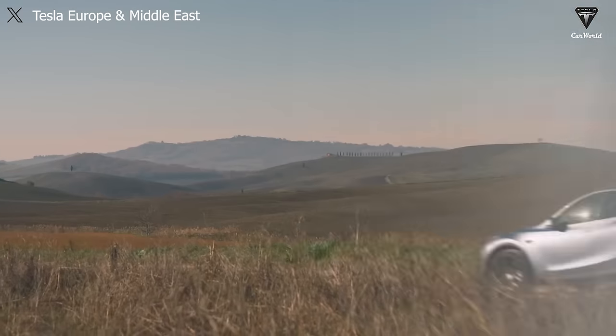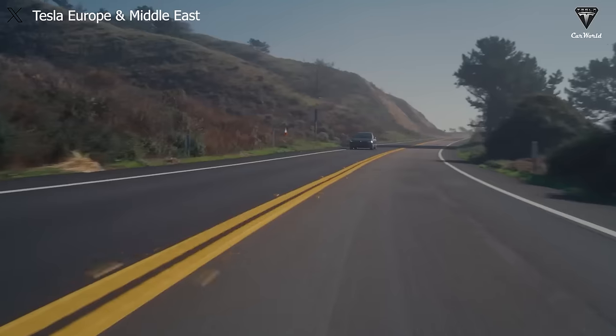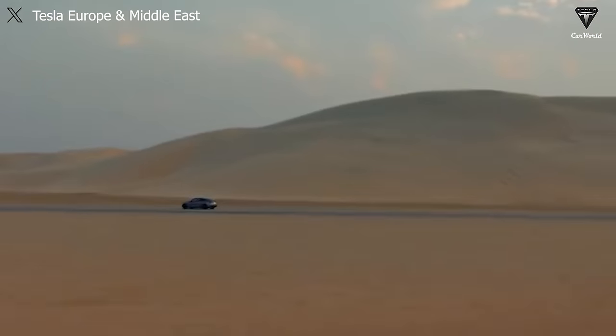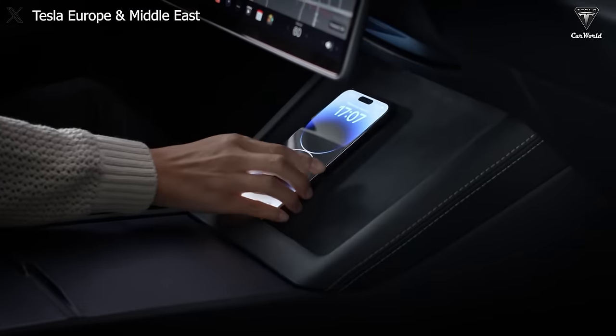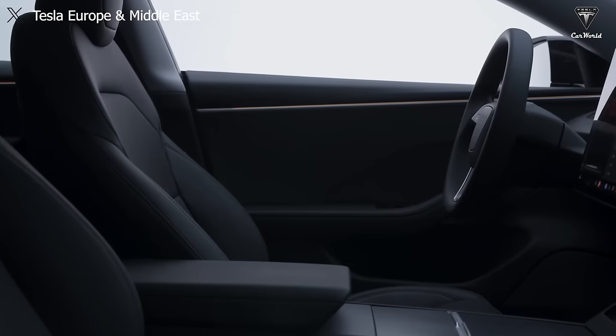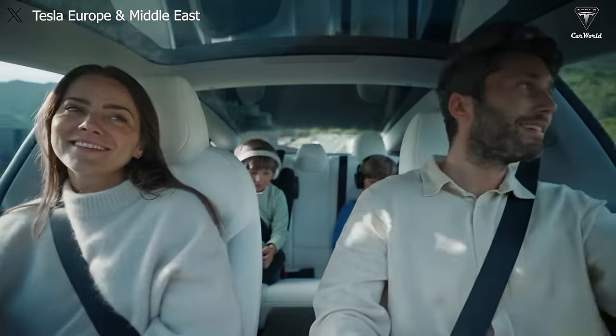If you're interested in the $25,000 Tesla Model 2, here are the key facts you need to know about the cheapest electric car of 2025. We've decoded the entire exterior design, interior, and even performance specs for the Model 2 that Tesla will implement after all the leaked information.